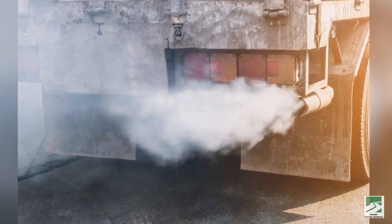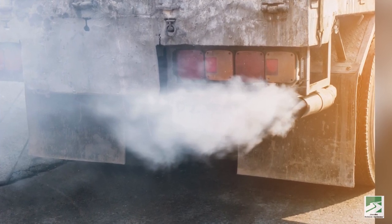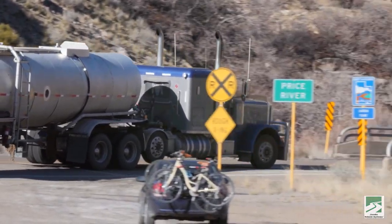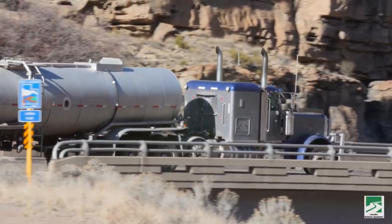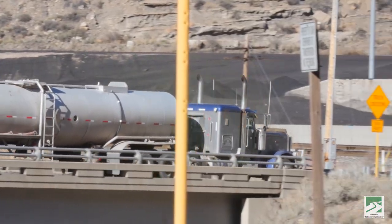For example, the California Air Resources Board is scheduled to tighten regulations to set new limits on nitrogen oxide, one of the precursors to smog. This will require that new trucks using fossil fuels include the most effective exhaust control technology.